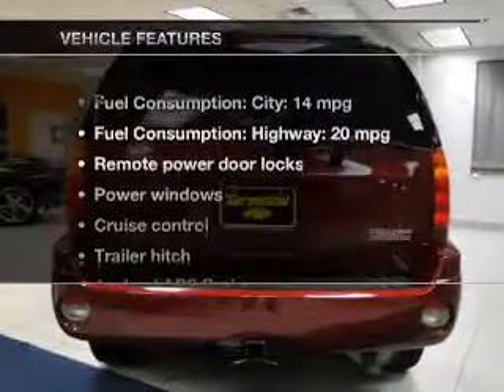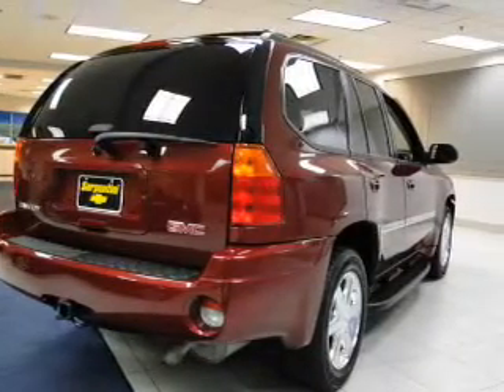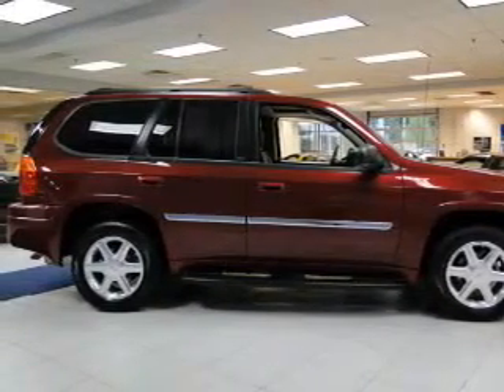And with these notable features, you won't want to miss out on the opportunity to own this amazing ride. Power door locks, power windows, cruise control, an AM FM stereo with a CD player, satellite radio, power mirrors, and power steering.